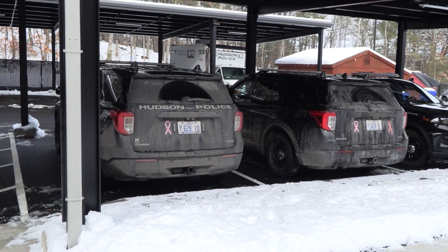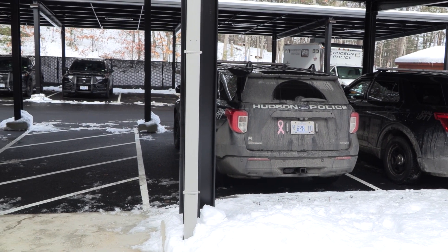The new carports got their first test during the most recent storm. As you can see behind me, they did an excellent job keeping the snow off the cruisers so the patrol officers could get out to emergency calls quickly.